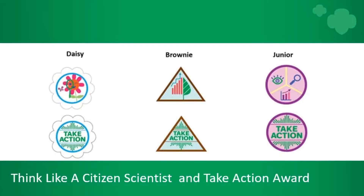The curriculum for the Think Like a Citizen Scientist K through five journey can be found on the volunteer toolkit, also known as the VTK. We're working on a virtual troop option for older girls and hope to provide one for you soon.